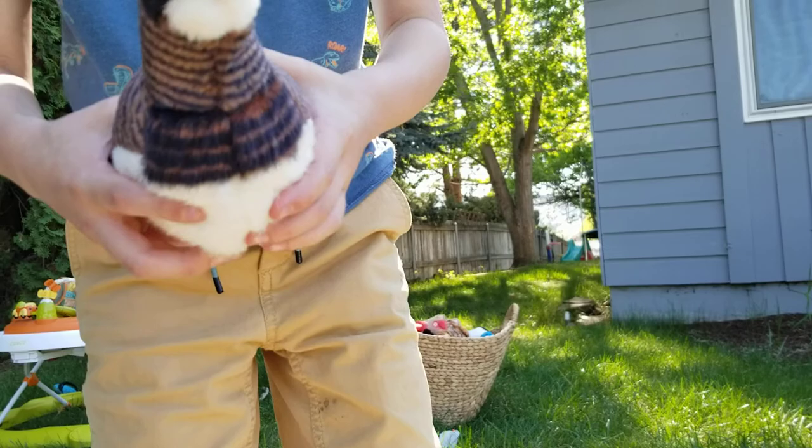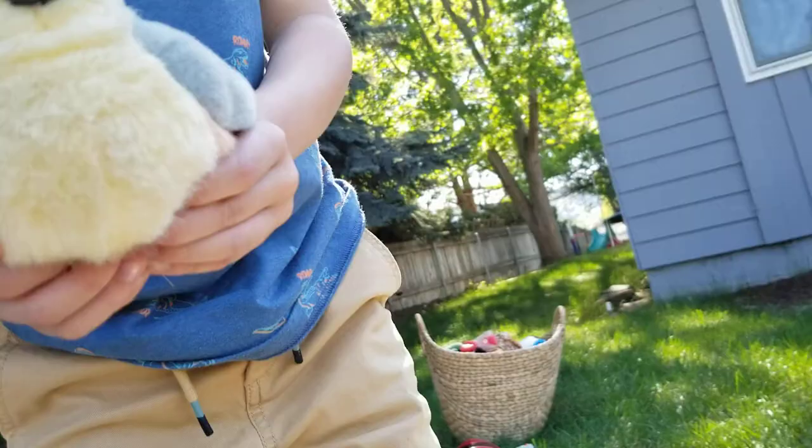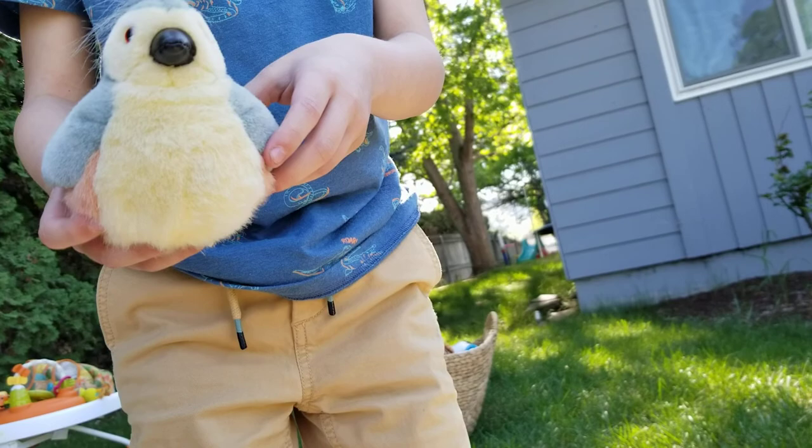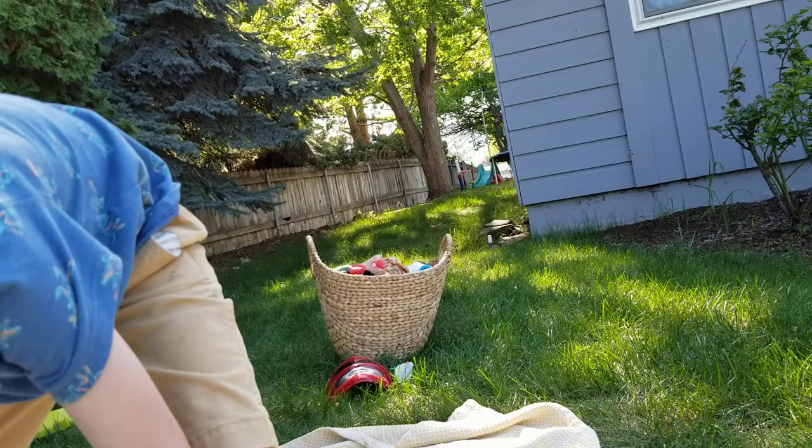For my newest one that I got today, the Rock Ptarmigan. And then the Tufted Titmouse. And then the Willet — I just got him today too.